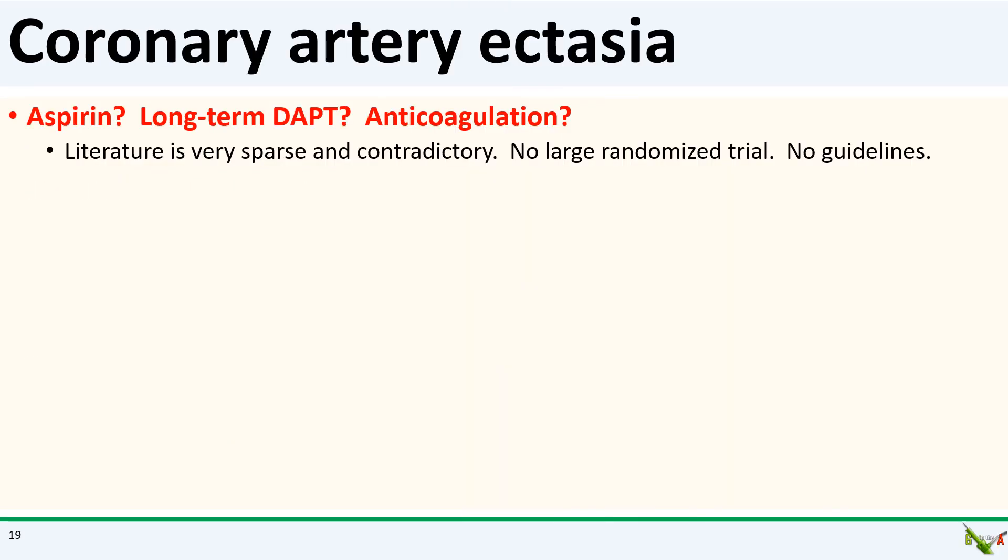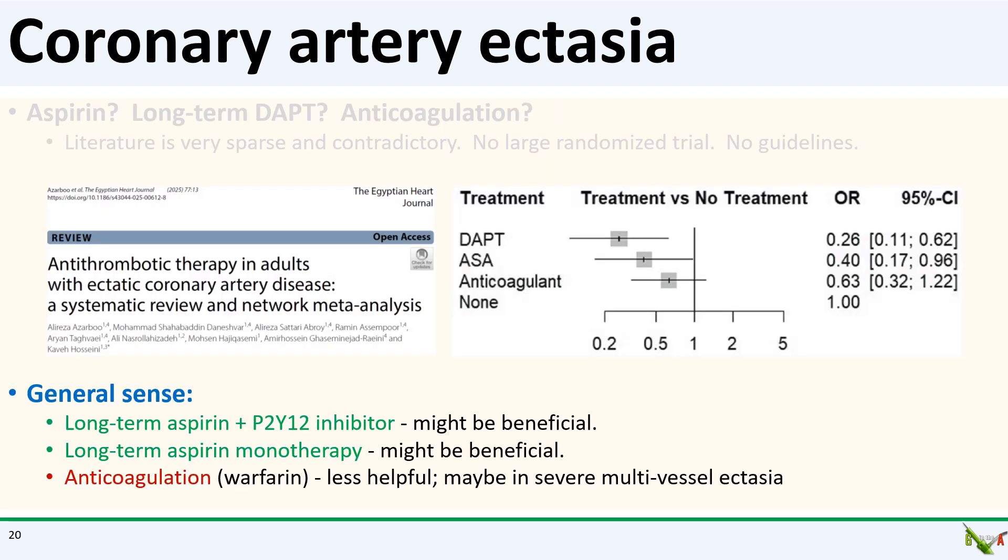The question is, how would we manage him long-term? Given the ectatic coronary arteries, should he be on long-term or even indefinite DAPT? What about anticoagulation with warfarin or even a NOAC? As it turns out, not much is known — the literature is very sparse and sometimes contradictory, with no large randomized data and no guidelines. I did find a meta-analysis published just this year which offers some insight: results seem to suggest that long-term DAPT might be beneficial to reduce MACE. The benefit for aspirin monotherapy was less, and anticoagulation seemed less helpful, but many have argued it could be considered in severe multivessel ectasia. I suspect his primary cardiologist might decide to put him on indefinite DAPT, barring any bleeding problems.